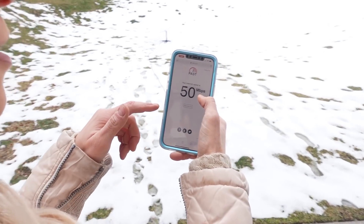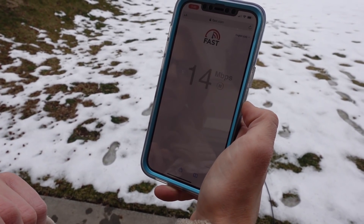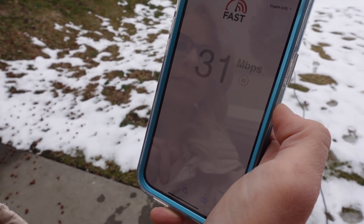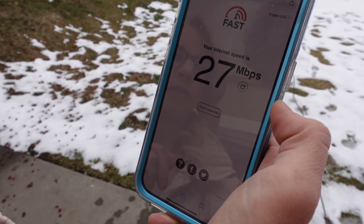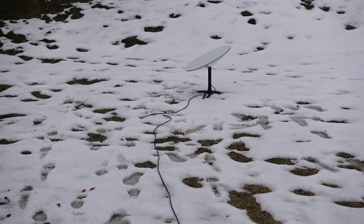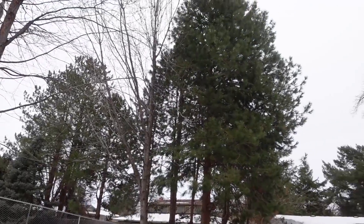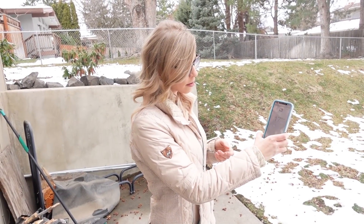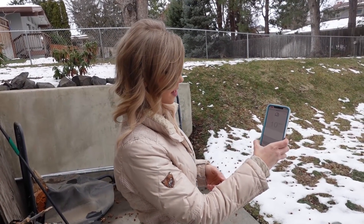This is the third speed test that we've done and we're going to do 10 of these, so let's do it again and then we're going to take the average for science. Pretty unobstructed view. The fastest one that I saw so far was 51 — Nick got 54. So we'll just keep running these.